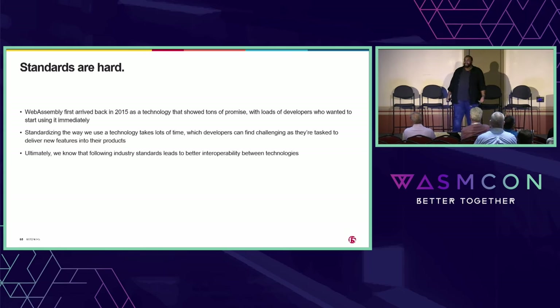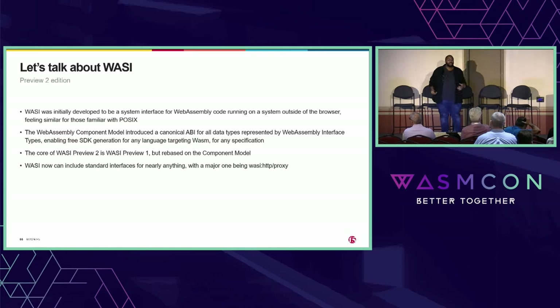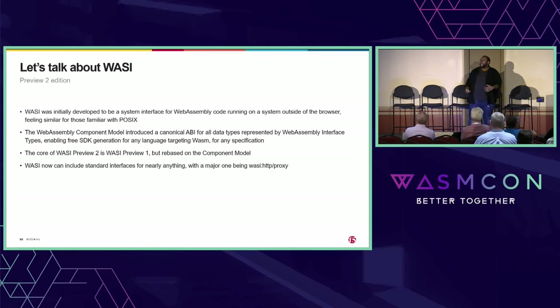Speaking of that, next year WebAssembly is going to be 10 years old — and that's wild to think about. But ultimately, if we follow the standards process, we can have amazing interoperability between all the different technologies in our ecosystem. So let's talk about WASI. WASI was initially developed to be a system interface for running WebAssembly code outside the browser, very similar to POSIX. The component model gave us the canonical ABI — if you've ever had to write language bindings between two different languages before, I'm sorry, I know that sucks. But the beauty of the component model is we get this for free.